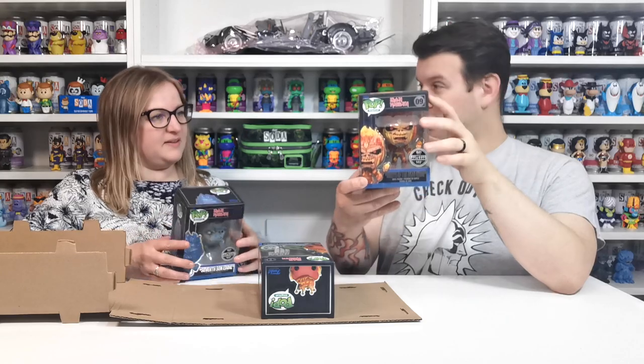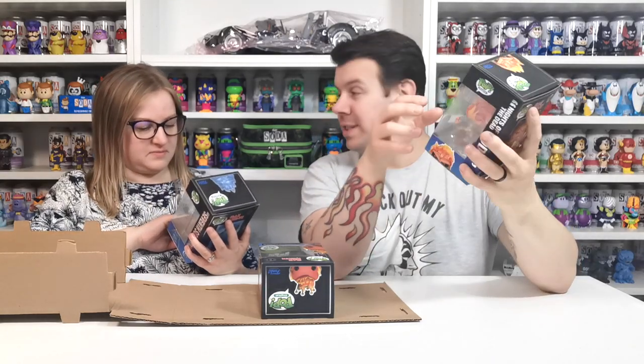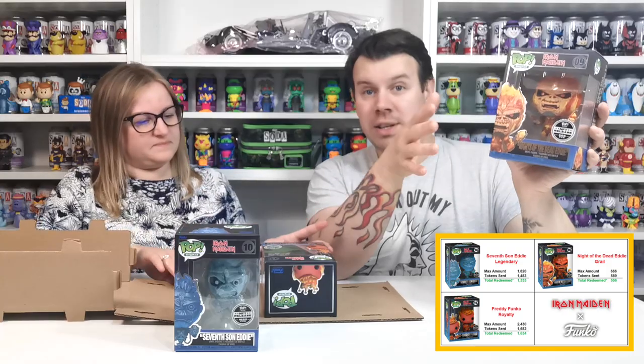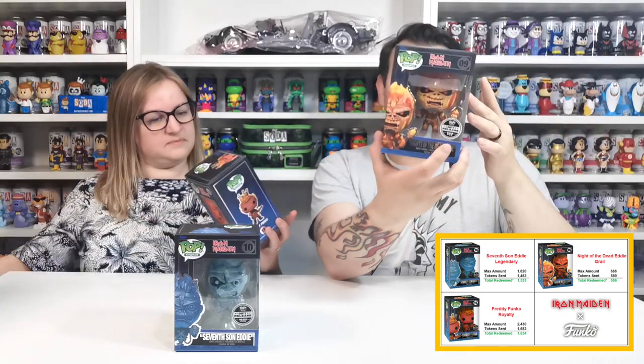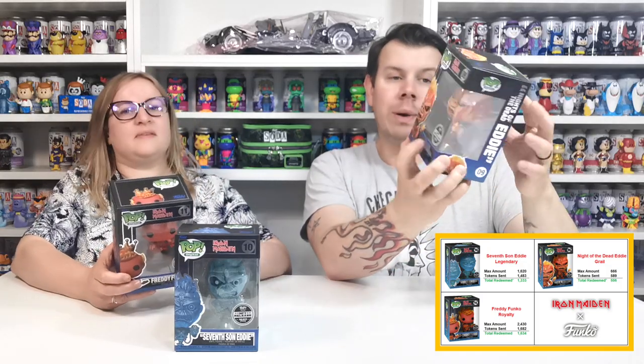We managed to get the ultimate grail — only 666 pieces made of this. How cool is that? 666 of these only ever made, but not all 666 were redeemed — there was only like 500-something redeemed. I'll put down in the description how many were actually redeemed in the end.